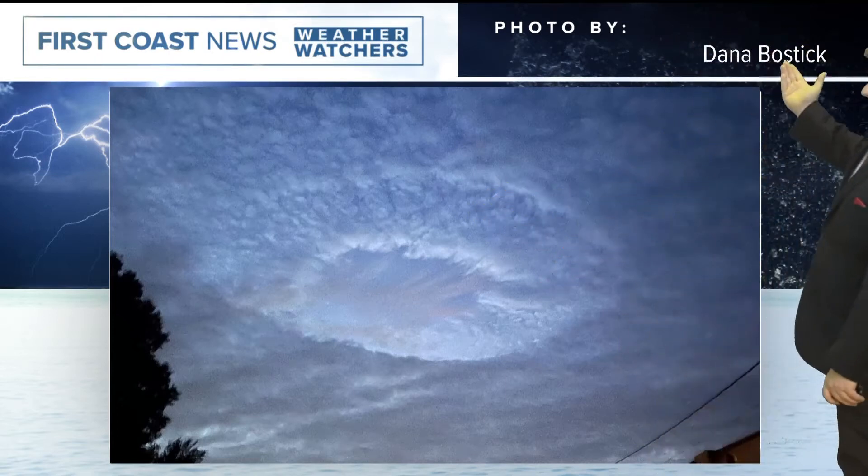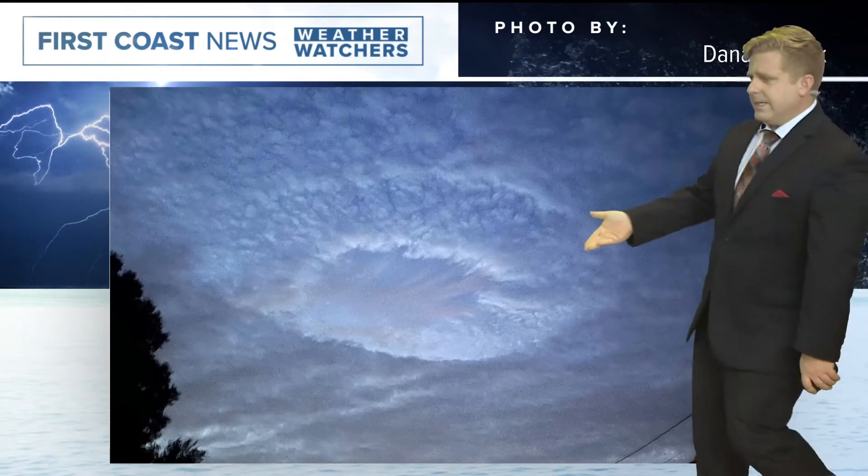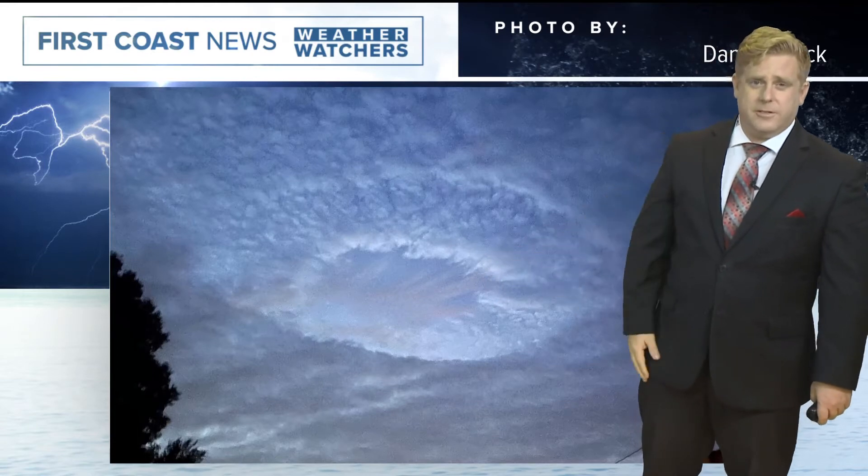I also want to share this. Dana sent this in. That is a hole punch cloud. I was asking what exactly is this — use the near me function, shared this with us. So thank you very much Dana for sharing that.